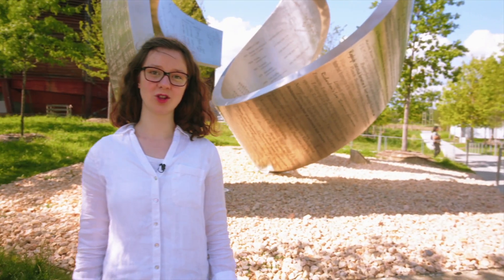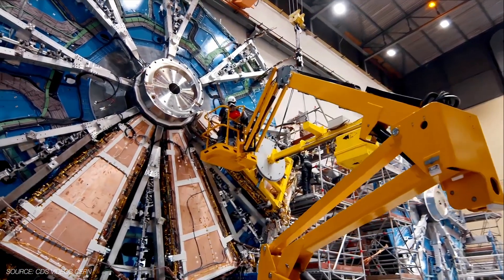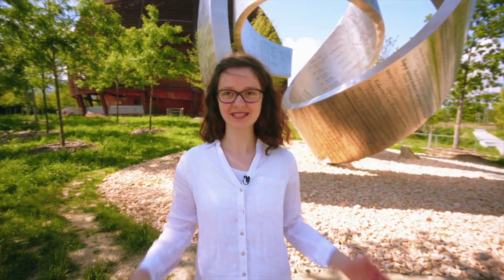It's the largest particle accelerator in the world. It was launched in 2008 and features a lot of cool gadgets. For example, there are superconducting magnets that are so cold, even Elsa from Frozen would be jealous. We're talking about a temperature of minus 271.3 degrees Celsius, and these extremely low temperatures can only be generated with liquid helium.